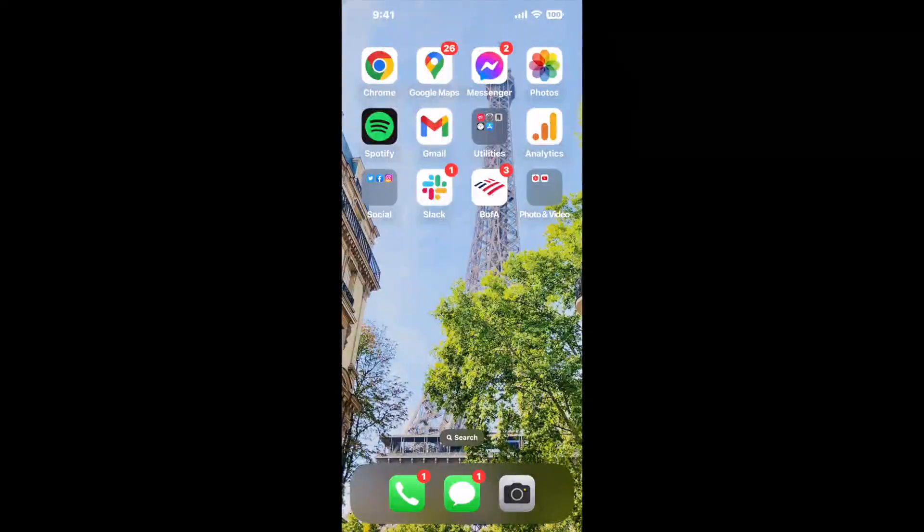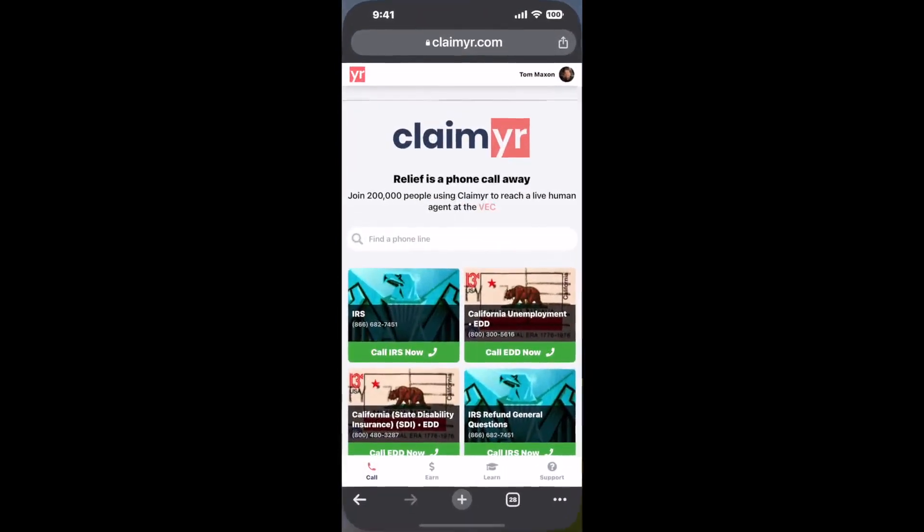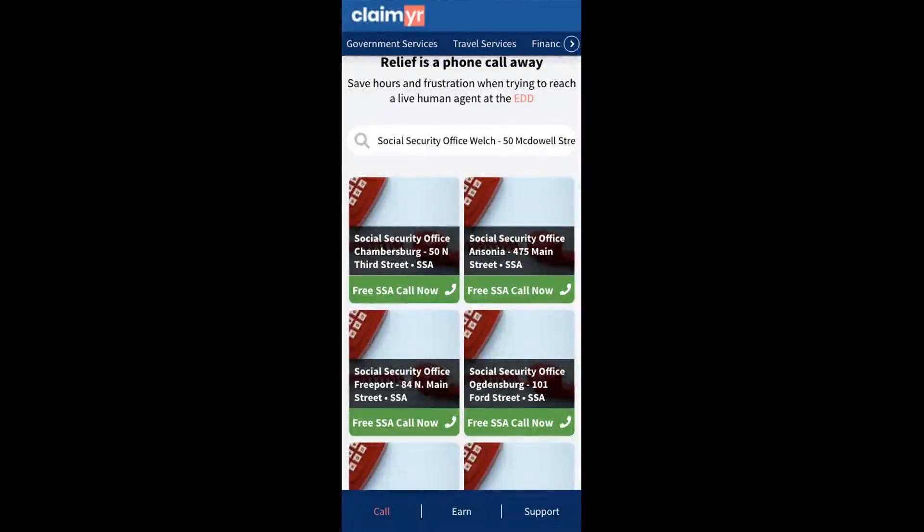Now the next method is the better way to reach a live person at Social Security Office, Welch, 50 McDowell Street. I built a calling tool. To use it, open up your browser, go to claimer.com, and search for the Social Security Office, Welch, 50 McDowell Street option. Claimer can automatically call any phone line for you.